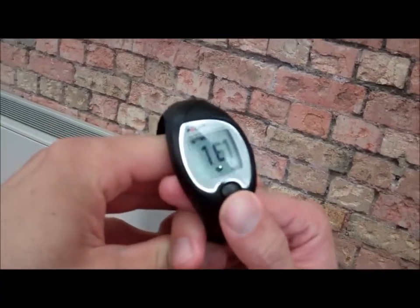Average heart rate is 155... and max 175. Actually the average is 161 — average heart rate 161 for 48 minutes — and the maximum is 181.